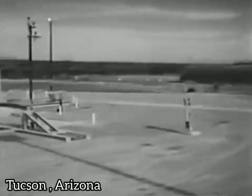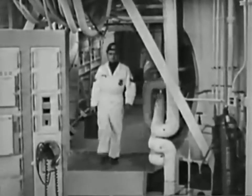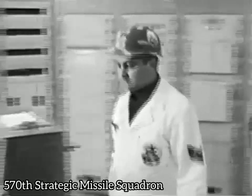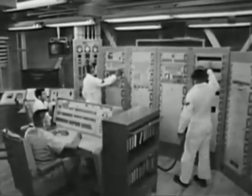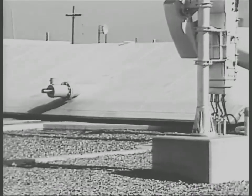Desert flatlands outside Tucson, Arizona — the site of a second-generation missile, Titan-2. Titan-2 is simpler than Titan-1, like a diesel locomotive compared to an obsolete steam engine. Titan-2 does not have to be lifted to ground level; it blasts off from deep inside its silo. Countdown time is not 15 minutes, but less than one minute.